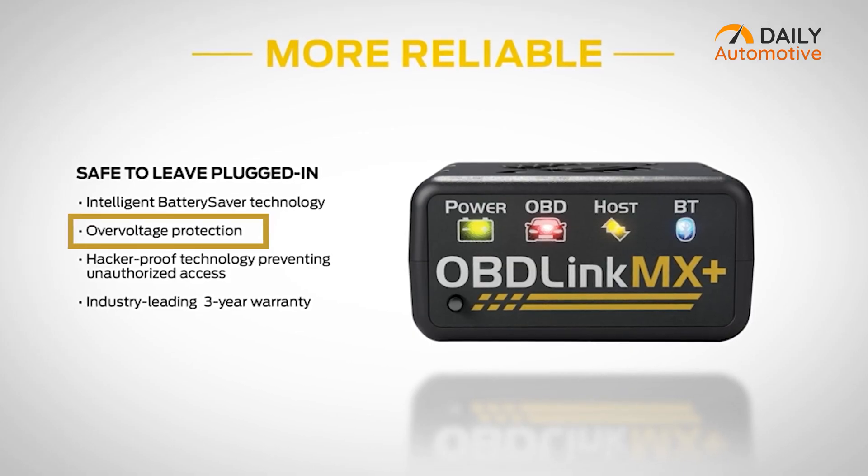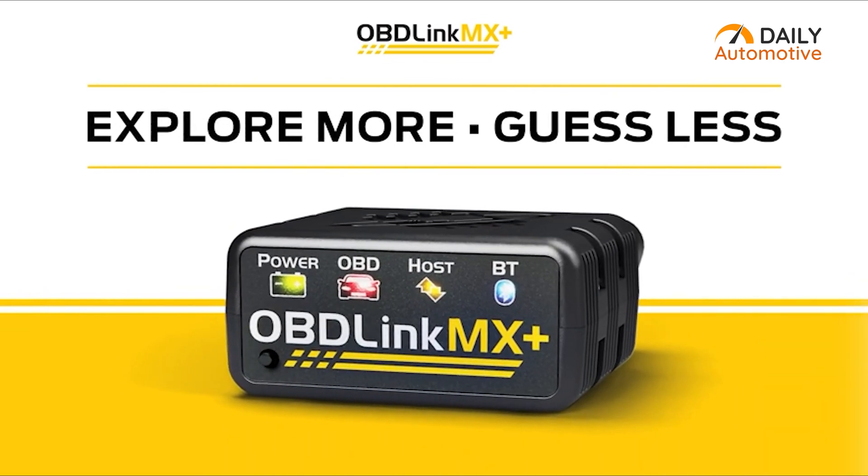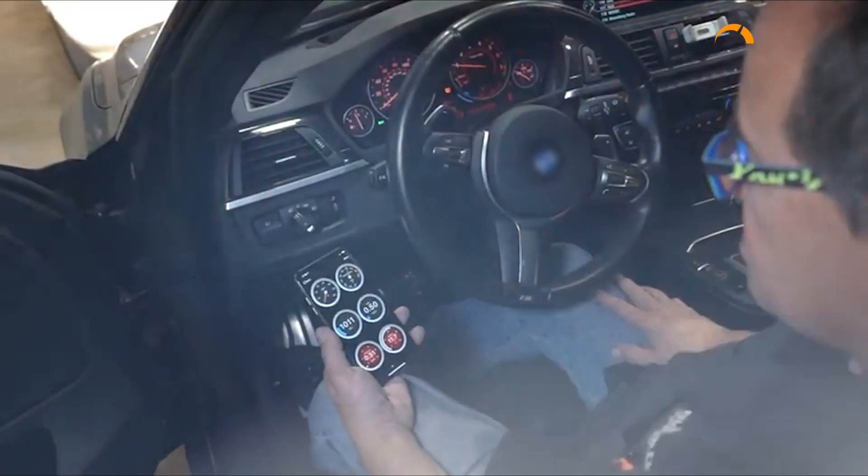It also protects you and your vehicle from overvoltage. The OBD-Link MX Plus is an ideal choice for those who want a versatile monitor packed with a lot of features.